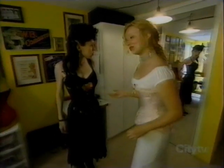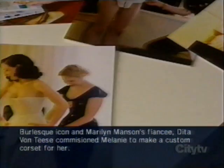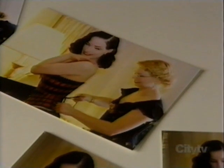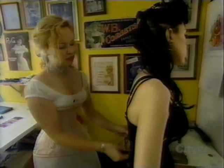Her clients range from Dita Von Teese — she went down to Dita's hotel room, where Dita tried on some of her corset samples, and this corset in particular is one that Dita quite liked. She also works with a lot of brides, historic reenactors, cross-dressers, and transgender people.